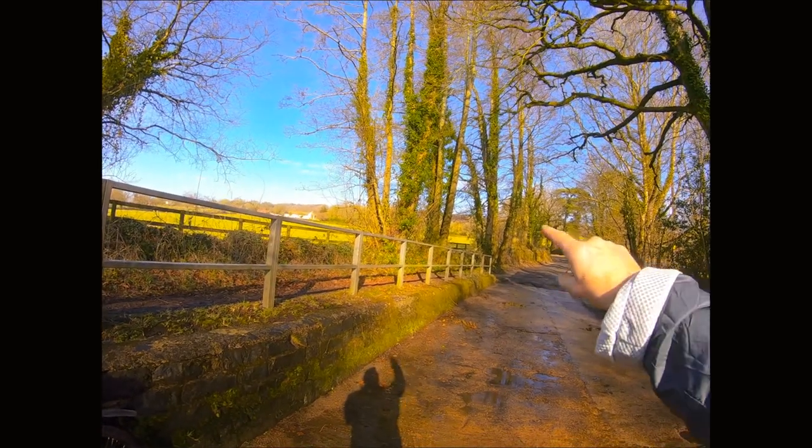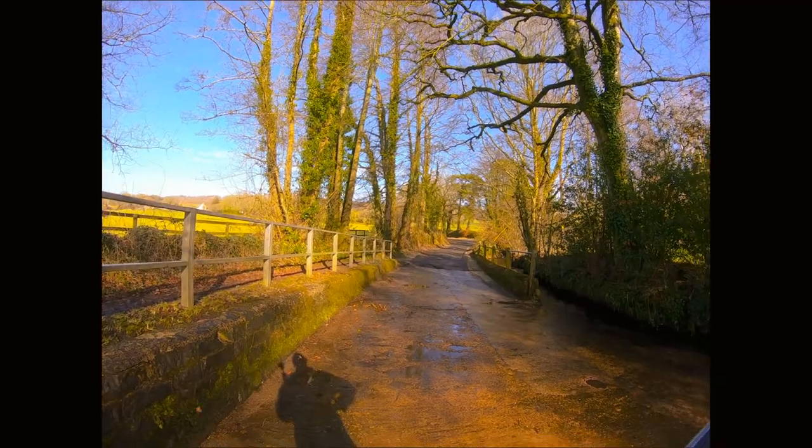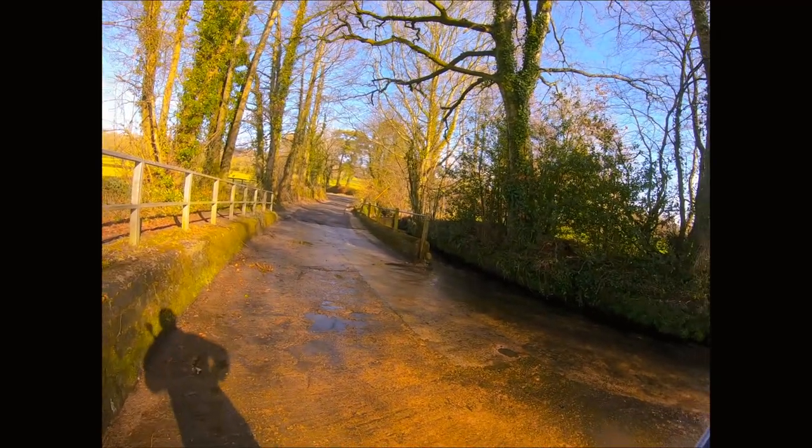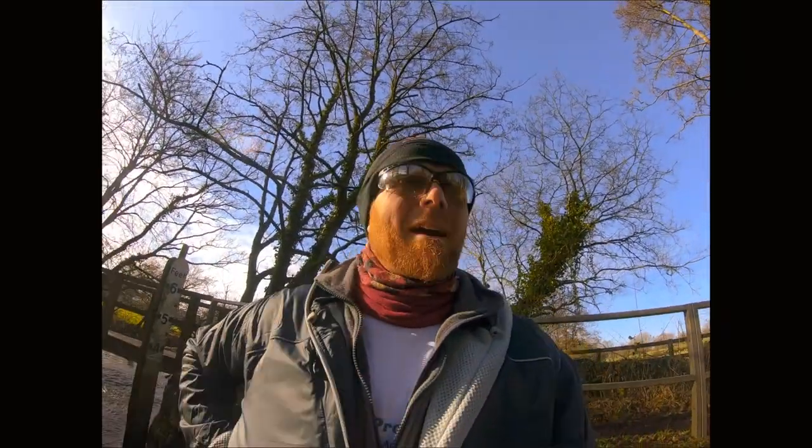It's rather deceptive — big steep hill, winds its way. But as you can see it's really windy, so that's going to really hamper those times today. It's one of those ones where you're just going to go out and enjoy it.